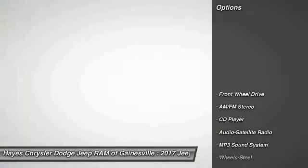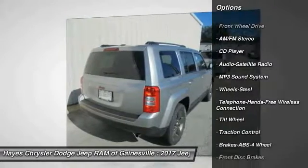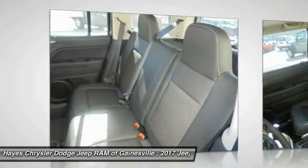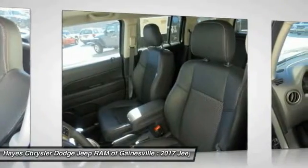Here are some of this vehicle's great options: anti-lock braking system, traction control, Bluetooth wireless data link for hands-free phone, power steering, cruise control, floor mats, FWD, rear defrost, AM-FM stereo radio, MP3 playback stereo.